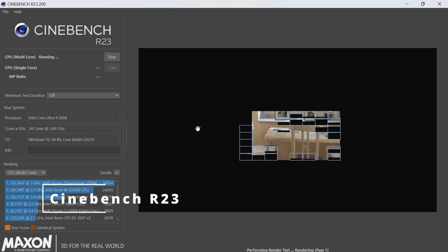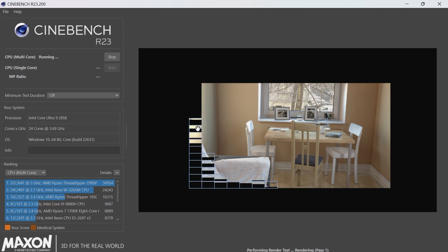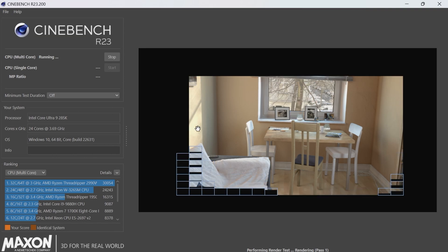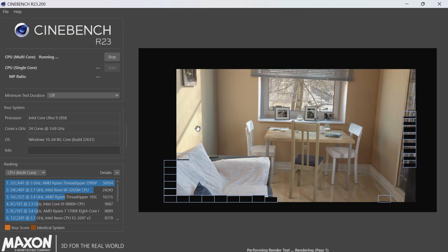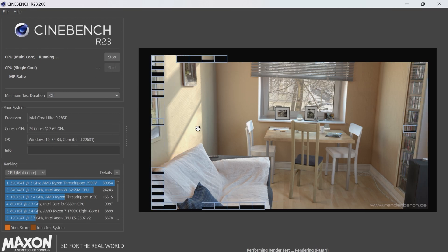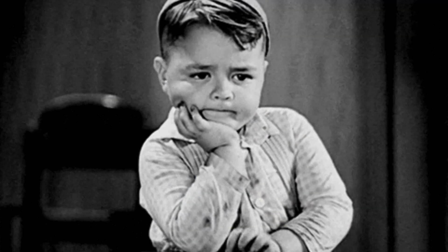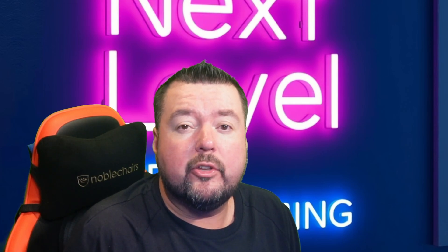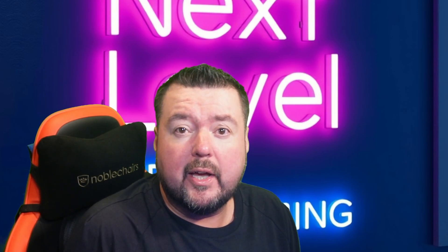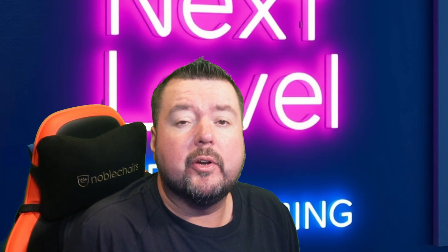I'm not going to get into benchmarking at this stage — that's something we'll look at in a future video. Initial use in rendering has had no issues, and the first pass on Cinebench R23 after applying the Intel Default Extreme profile produces a score of over 42,000, which is very encouraging. I look forward to some future testing of the processor in the new year. As is often the case with early adoption of new architecture, we will have to wait for supporting hardware and BIOS updates with microcode updates, and even Windows scheduling improvements, to get the very best from this processor.